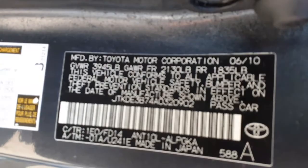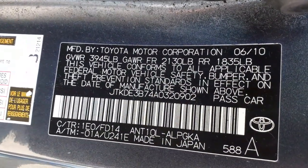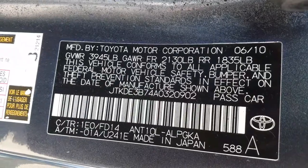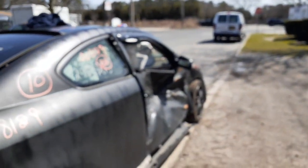Here's your manufacturer sticker. Six of ten is the build date. Color is 1E0 and the interior is FD14. The 1E0 is gray, because that's what the car is underneath — but like I said, somebody repainted this thing and really butchered it up.